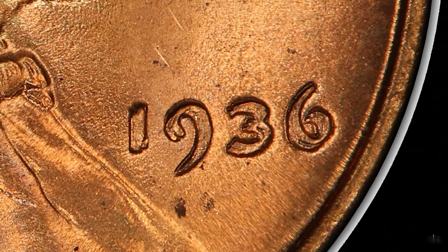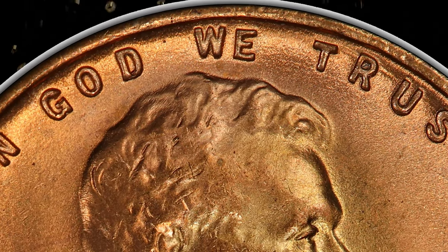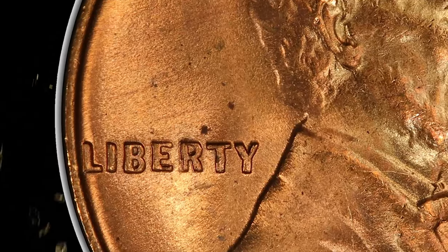Strong doubling is evident on the date, 'In God We Trust,' and Liberty. The undertype R in Liberty shows a broken left leg.